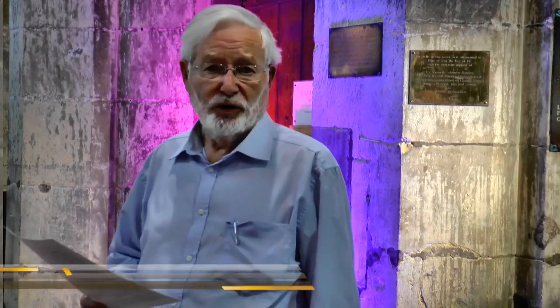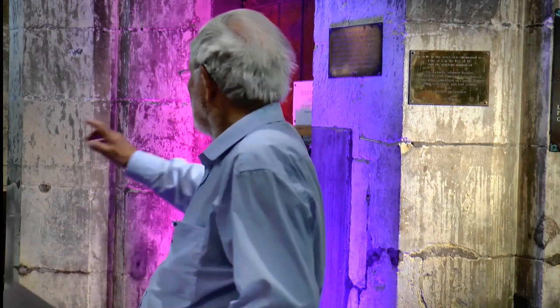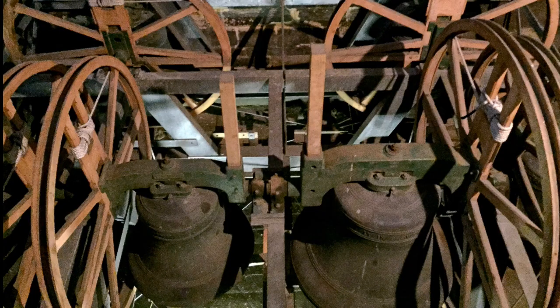I'm standing in All Saints Church, Hesel. I'm on the ground floor of the tower. Just to my right is the door to the staircase that goes up to the tower, to the tower bells.